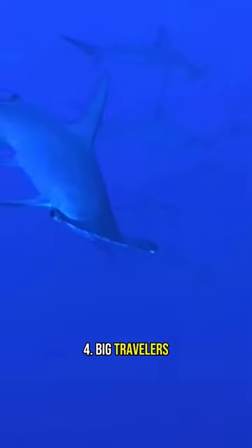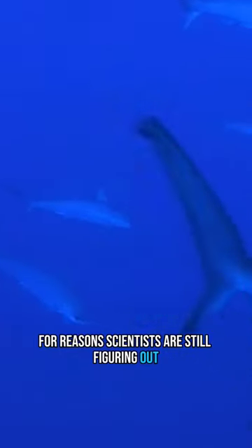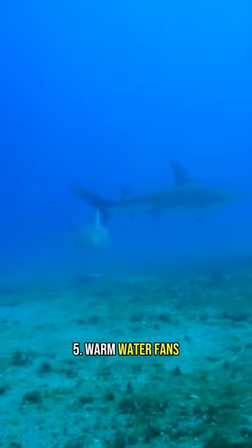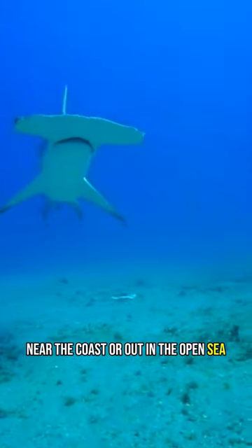4. Big travelers: some types of hammerheads travel a lot, swimming long distances for reasons scientists are still figuring out. 5. Warm water fans: you'll find them in warm oceans near the coast or out in the open sea.